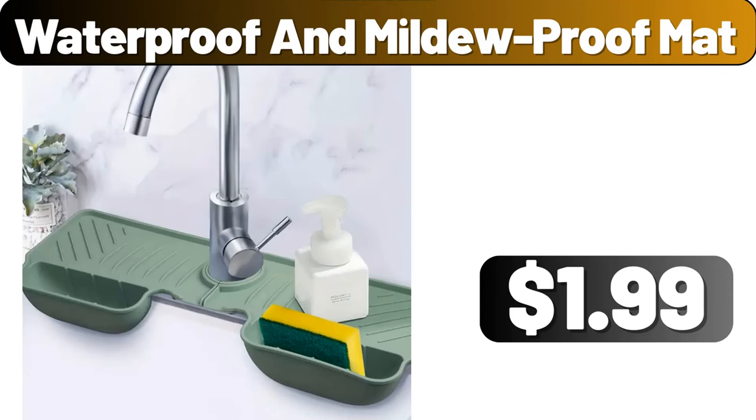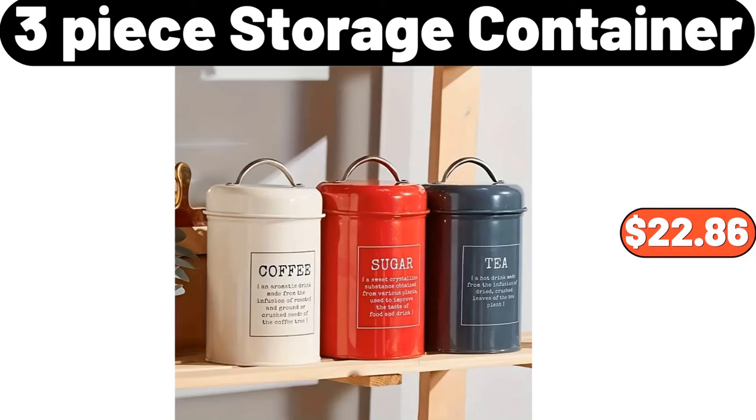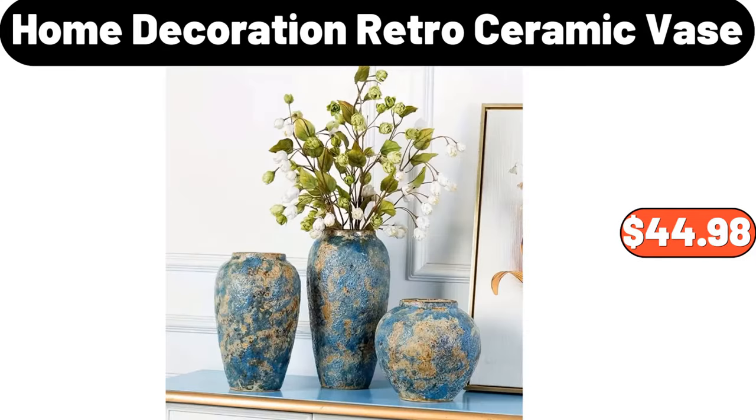Waterproof and Mildew Proof Mat, $1.99. 3-Pieces Pots and Pans Set, $65.99. 3-Piece Storage Container, $22.86. Home Decoration Retro Ceramic Vase, $44.98.